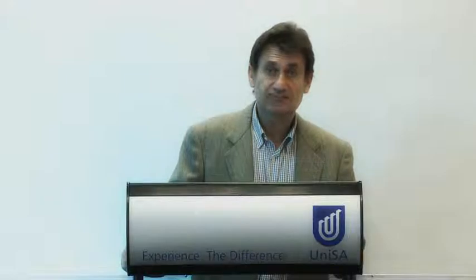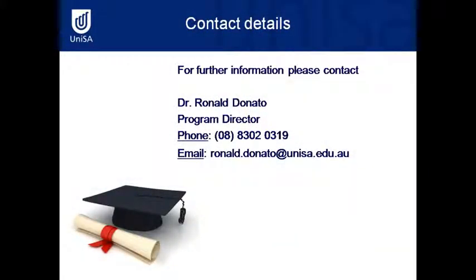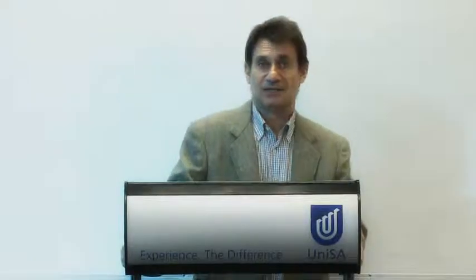For further information about the program, check out the university website through the Division of Business or the School of Commerce. All the details regarding the international business degree, both single and double degree, are there, along with my contact information. We look forward to seeing you come on board next year.